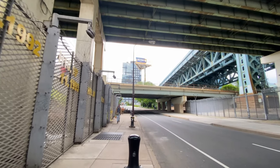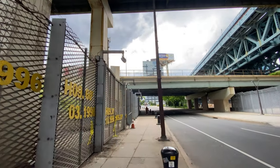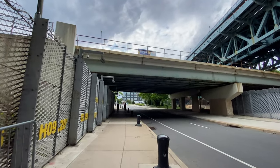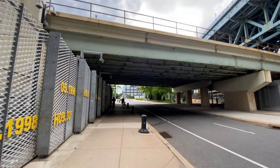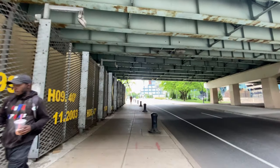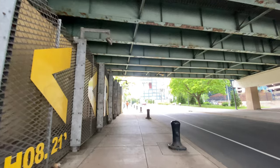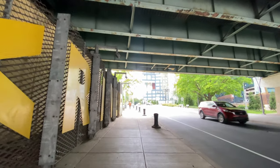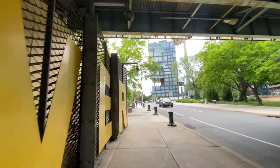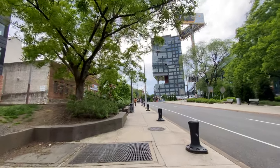We're walking right under I-95. We're walking westbound, behind us is eastbound, on my right is northbound, on my left is southbound.